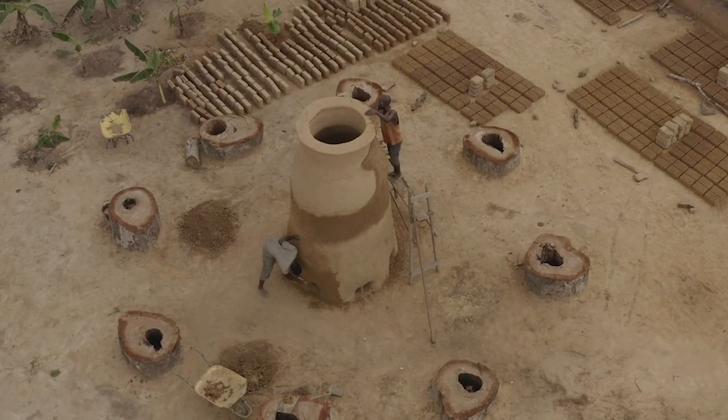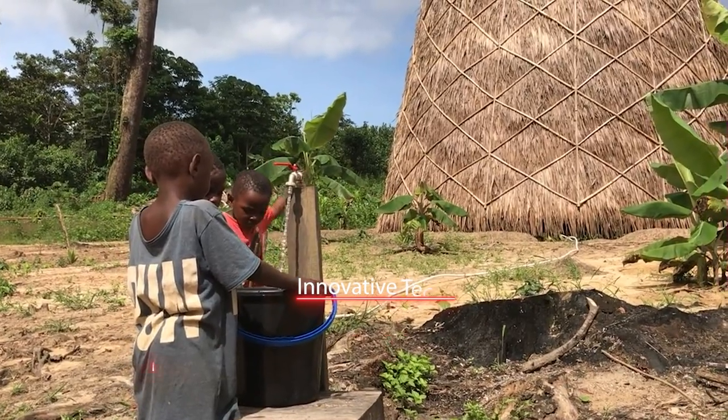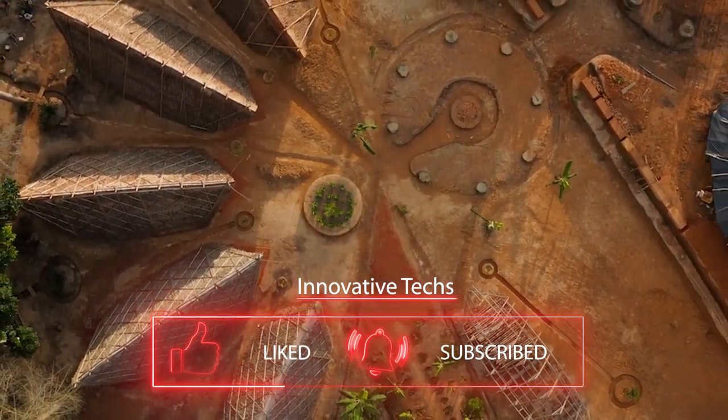If you are interested in how similar projects are developing that improve life on Earth, please subscribe to the channel so you don't miss out on any interesting innovation. We, with our videos, and you, with your views, also help projects like Warka, making our planet a better place.